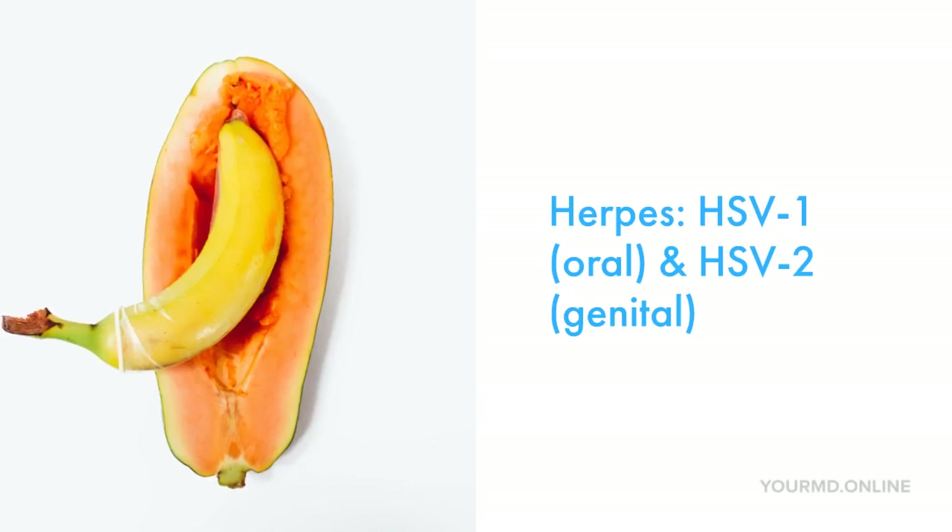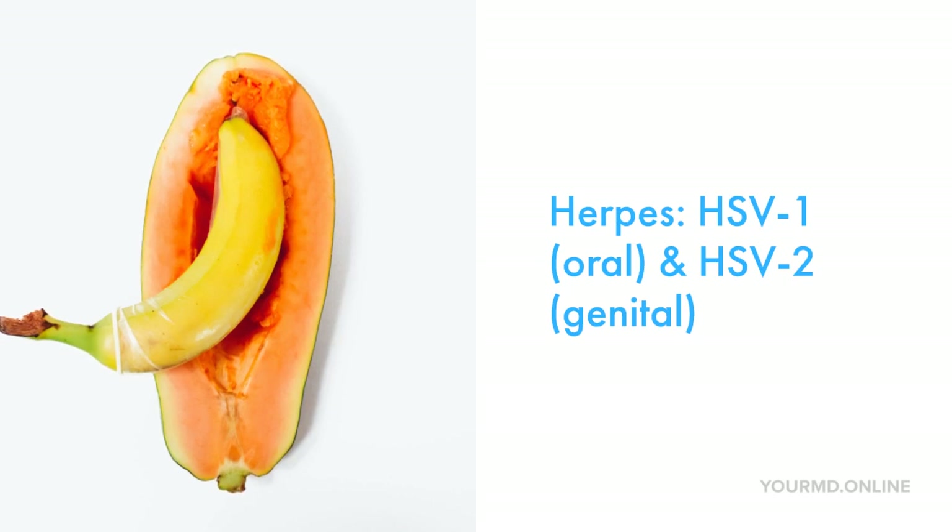Hi, this is Dr. Shura Panini. The topic for today is herpes, more specifically herpes simplex virus type 1 and herpes simplex virus type 2. One correlates to oral herpes and two correlates to genital herpes.